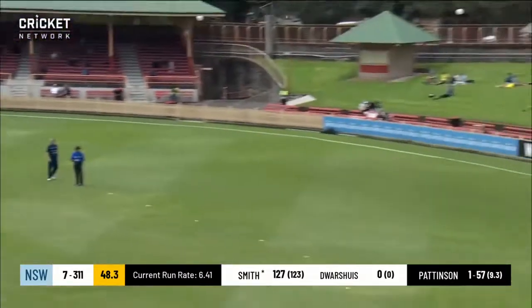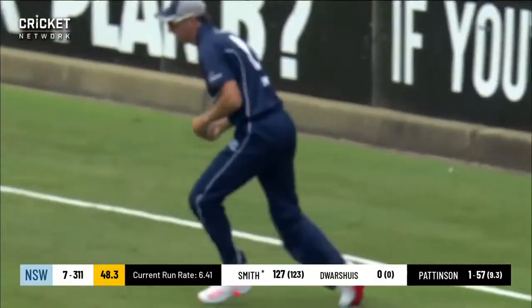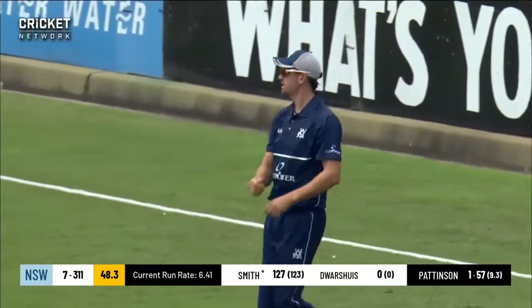Gone again — or is it out? Caught! Good catch, good catch — yeah, that's good. Great grab out there. Short, I think it is.